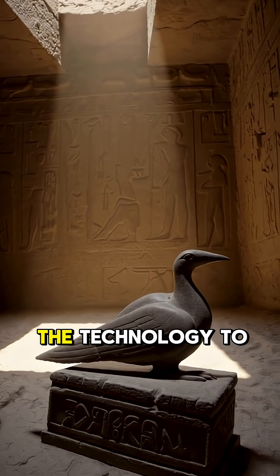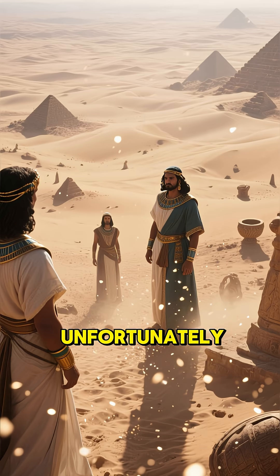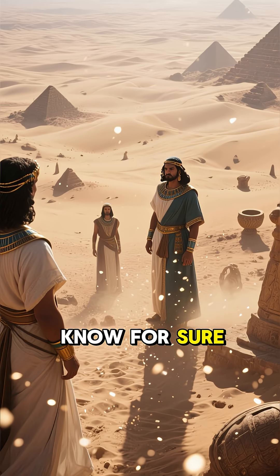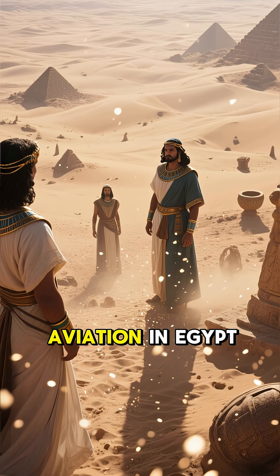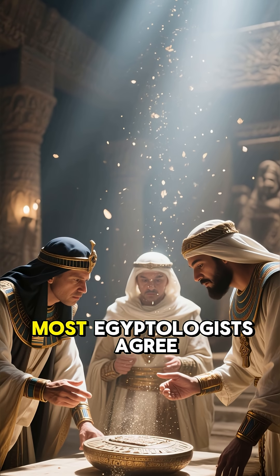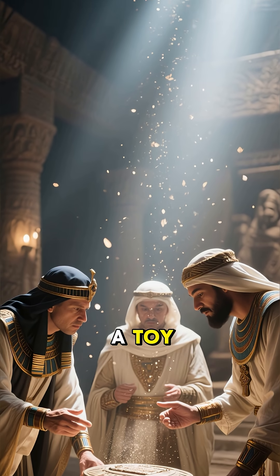Did they have the technology to build airplanes or even helicopters? Unfortunately, we can't know for sure, because there's no written records or other physical evidence of aviation in Egypt. Most Egyptologists agree that it was probably just a ceremonial object or a toy.